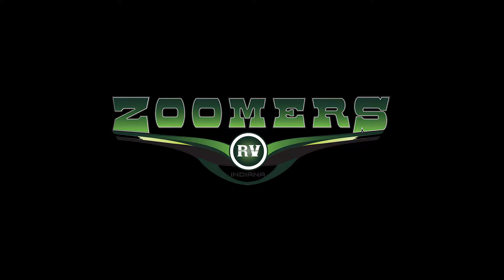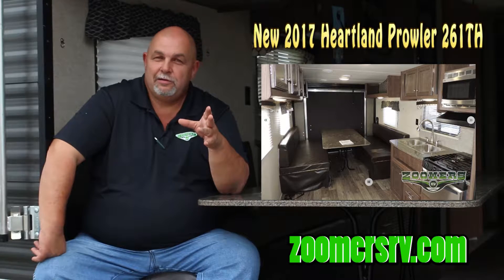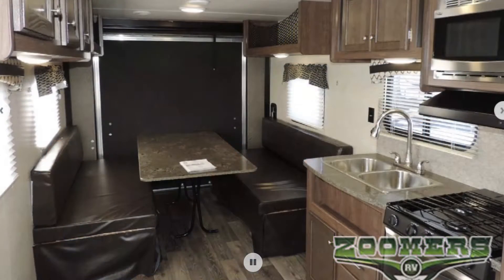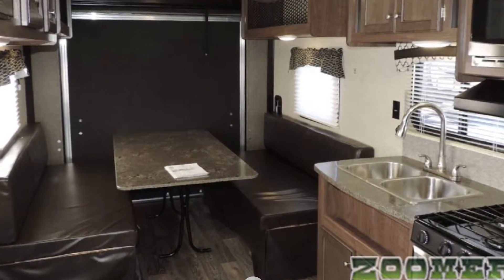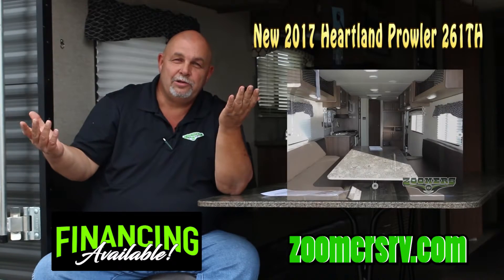Hey folks, this is Larry at Zoomers RV in Wabash, Indiana. I'm sitting here today inside relaxing in the brand new floor plan, the Prowler 261TH Toy Hauler. It's a brand new unit for Prowler and a brand new toy hauler for us. It has tremendous value — and even if you're not necessarily looking for a toy hauler, these also make great campers. During the day you can sit here like me on your back porch on the couch and look out and enjoy the day.